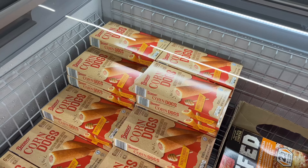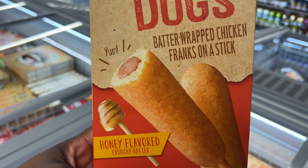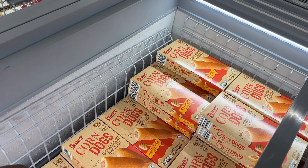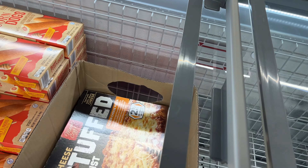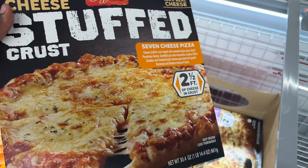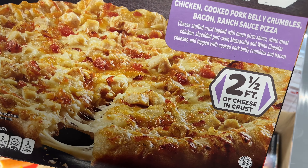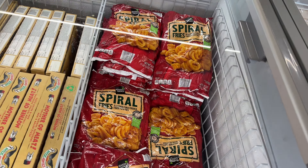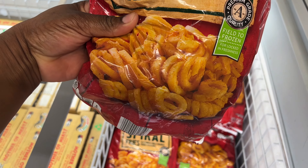$8.99, not bad. Corn dogs are $3.39 — honey-flavored crunchy batter wrapped with chicken franks. They have six corn dogs in it. And they have stuffed crust seven-cheese pizza. That's good, and it's $6.99 by Mama Cozy's. They also have seasoned curly fries for $3.79.